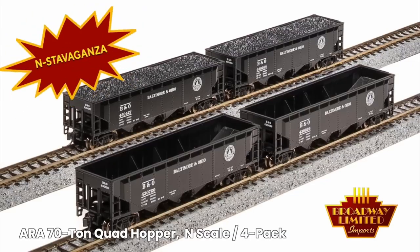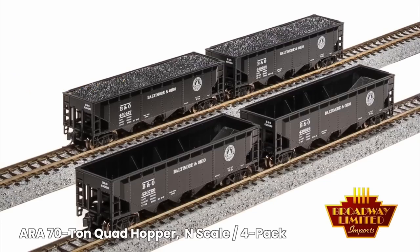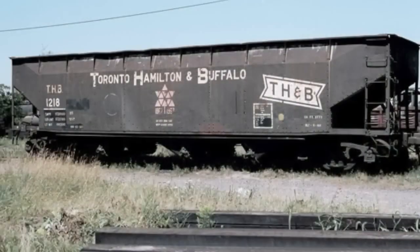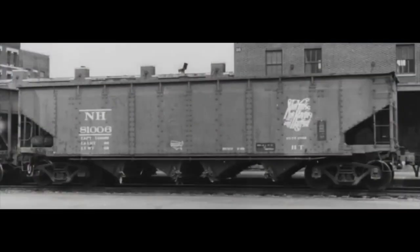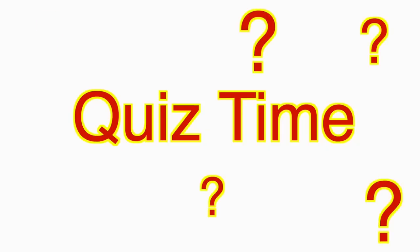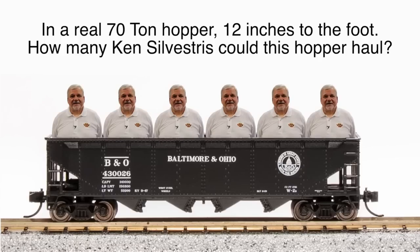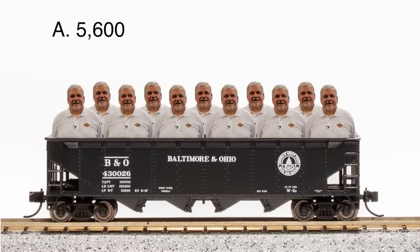Enstravaganza number two — another rolling stock: an ARA 70-ton quad hopper, and these come in four packs. 12,000 were built between 1926 and 1930, and these saw service through the 1950s. Quiz time, multiple choice: In a real 70-ton hopper — 12 inches to the foot — how many Ken Silvestris could this hopper haul? A: 5,600. B: 560. C: 1. Answer after we show you the road names.